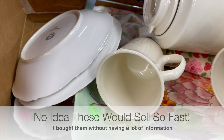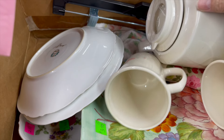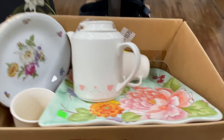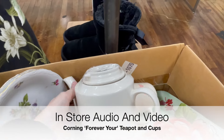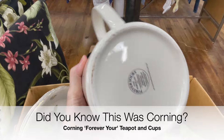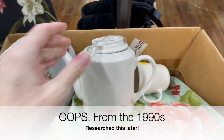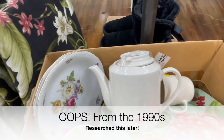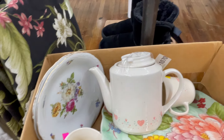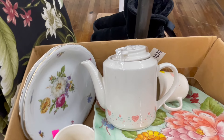I found this vintage Corning Forever Yours 1990 porcelain teapot and teacups and they were in great condition. The yellow tags were half off so I only paid $2.99 for this. Here's the twist — this is a Corning Ware teapot from the 70s and it comes with the cups.